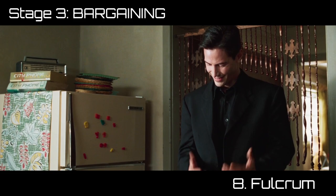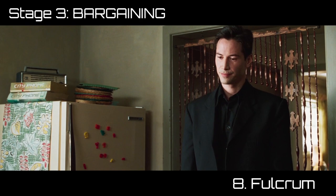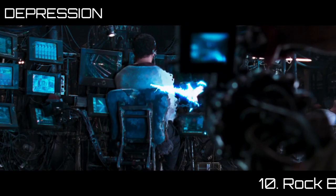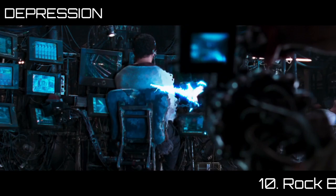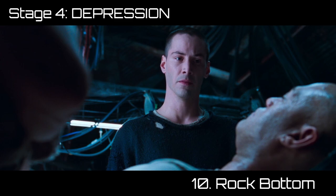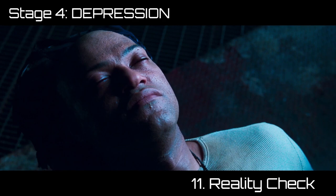Cypher sells out to the machines. The crew of the Nebuchadnezzar gets ambushed by agents. Morpheus sacrifices himself to save Neo and gets captured. Cypher goes full turncoat and starts executing crew members. Neo and Trinity barely survive but return to a broken ship with their leader in the hands of the enemy. Neo blames himself because everything Morpheus did was for his sake. The agents plan to interrogate Morpheus for the access codes to the city of Zion — if they succeed, the machines will destroy what remains of humanity.